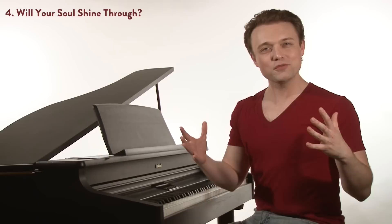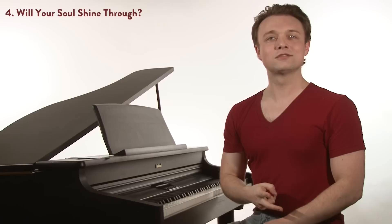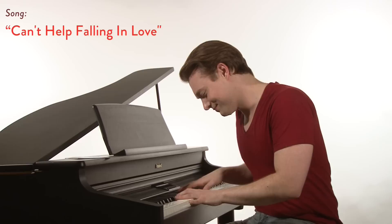Now, step four: will your soul shine through? After you've done all this work, there's only one thing left to do — and that's to sing straight from the soul. To mean every word that you say, and to look the love of your life right in the eyes. And say, "This one goes out to you."